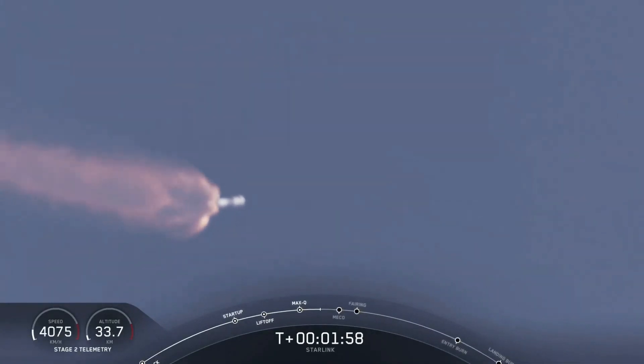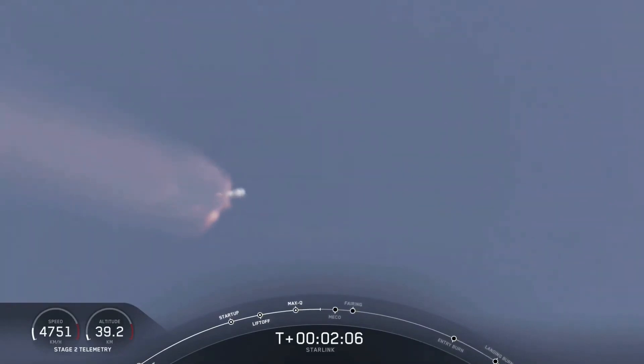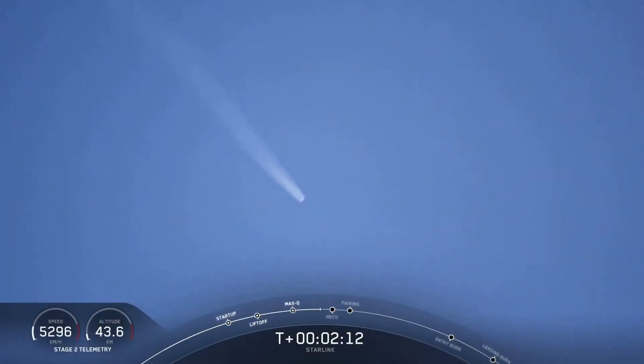After stage separation, stage one will start to make its way back to Earth for its landing on our drone ship, and stage two will continue its journey along with the third event, SCS-1, or second engine start one, where MVAC will ignite and begin to propel the second stage along with the Starlink satellites to orbit.